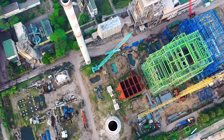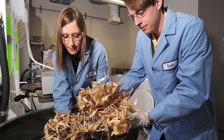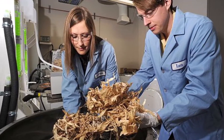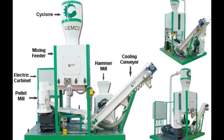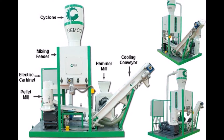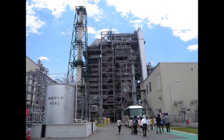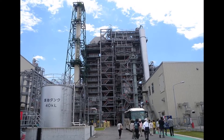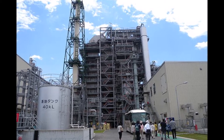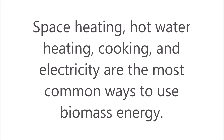Biomass energy is made from living things like plants and animals. This form of energy has been around since the days of cavemen. Burning plant-based materials such as wood, plants, and crops makes electricity. The most common way to make biomass energy is by burning these materials in a boiler, causing steam to rise and turn the blades of a turbine. The movement of the turbine blades makes energy and power. Space heating, hot water heating, cooking, and electricity are the most common uses of biomass energy.